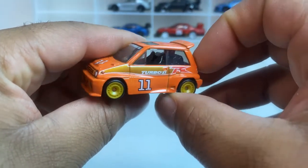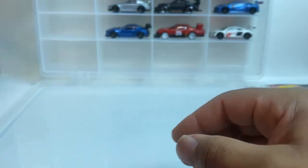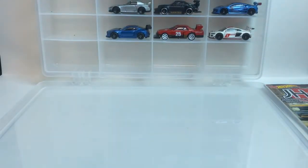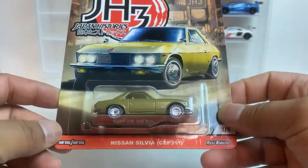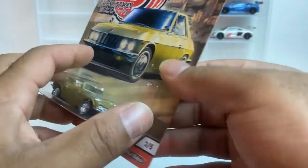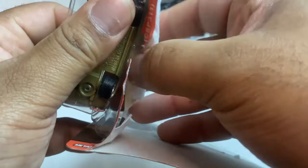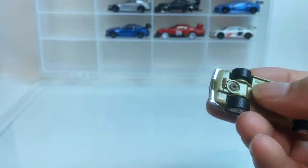Number 11 Turbo — nice. Definitely an ugly car to me. Up next we got another Nissan, old school, real old school. I can never rip these open right — let me start grabbing from the bottom.